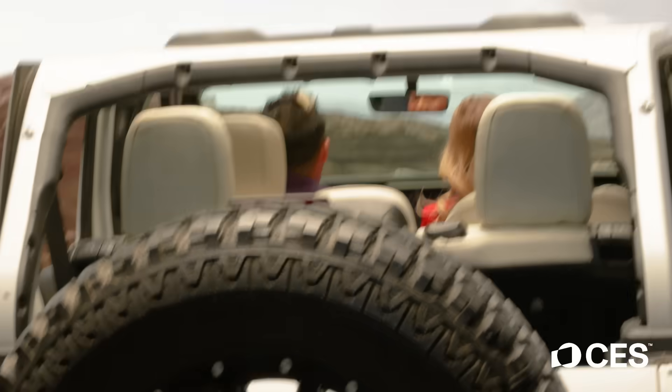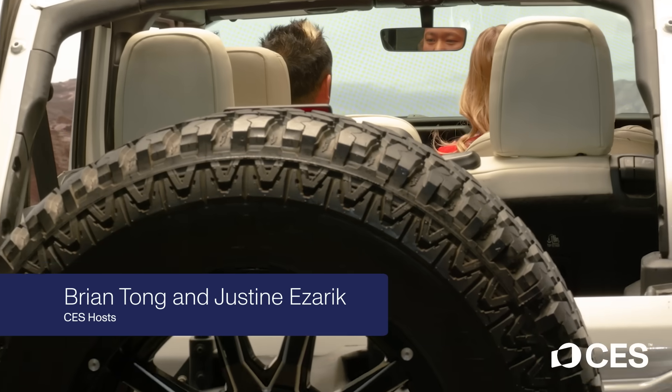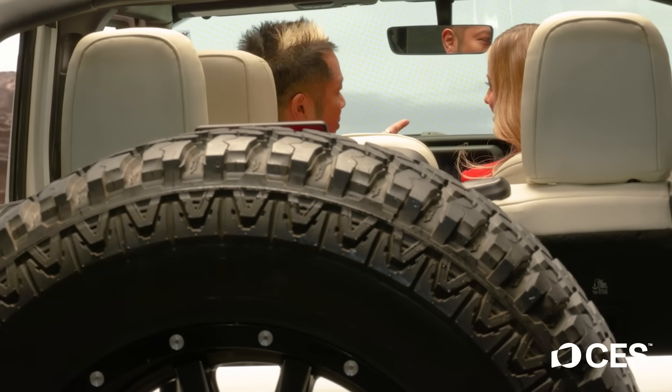Brian, did you take a wrong turn? Because this does not look like the way to CES. I'm pretty sure I got us to CES. I don't remember any of this yesterday. I should probably check the maps.